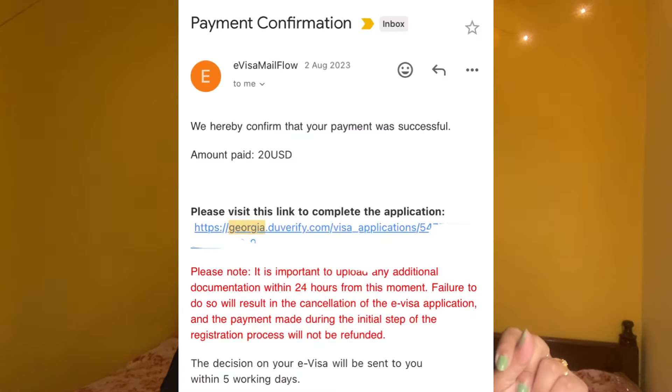You also need a passport with at least six months validity. With these documents, you apply for the visa and pay 20 USD. After paying, you'll get another link on the same email from a third-party agency called DU Verify, which does all the verification. There, you have to upload a few documents — for example, your bank statements for the last three or four months as a PDF file, and your travel history if you've been to other countries previously.